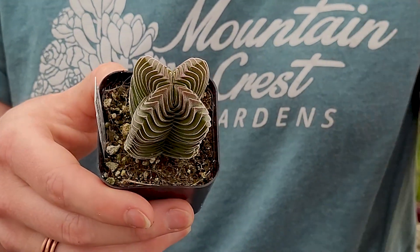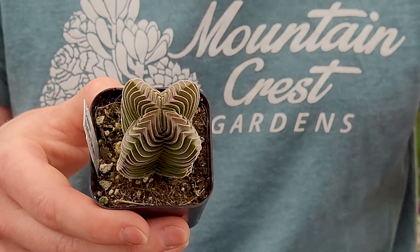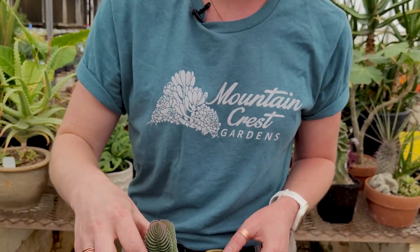And if I look too long at it, I get the optical illusion and it kind of makes me nauseous, but I also can't look away. So that is just forever a stunning little form of a plant.